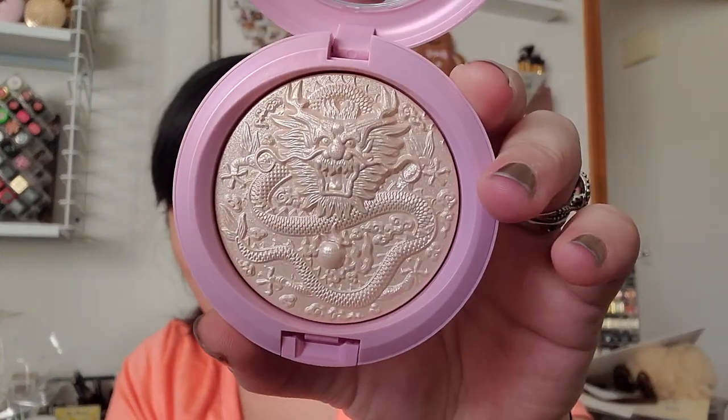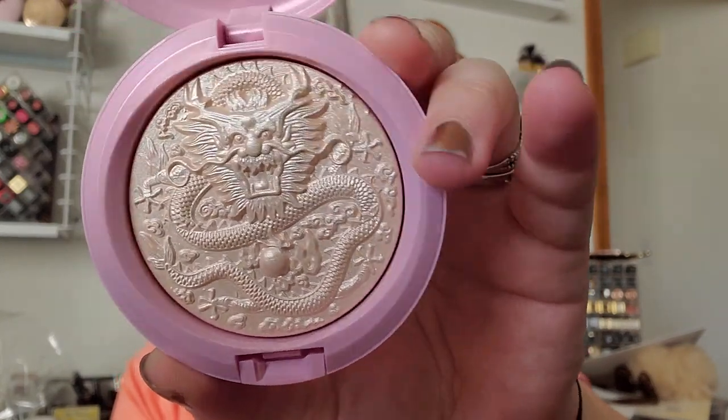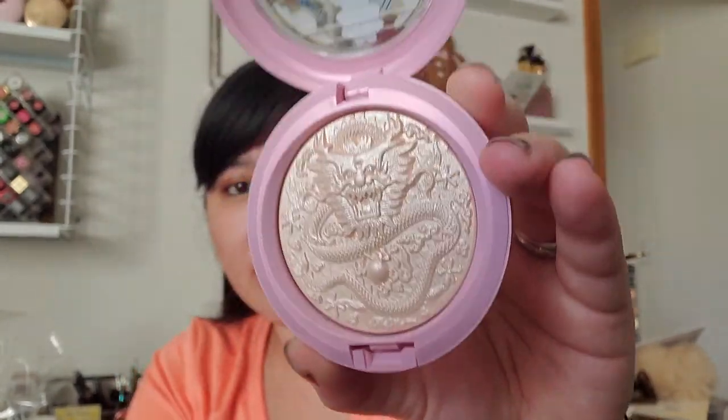MAC also did a Lunar New Year collection and I only got the highlighter, mainly because of the imprint. Even though it's Year of the Rat, they did this awesome dragon imprint that is just so intricate and detailed — it's amazing. This is the Double Gleam Extra Dimension Skin Finish in the special outside packaging. It's a re-promoted shade for their highlighter but I just had to get it.